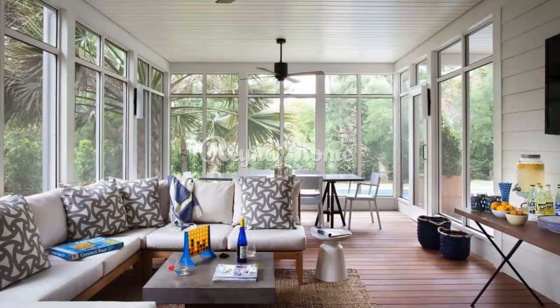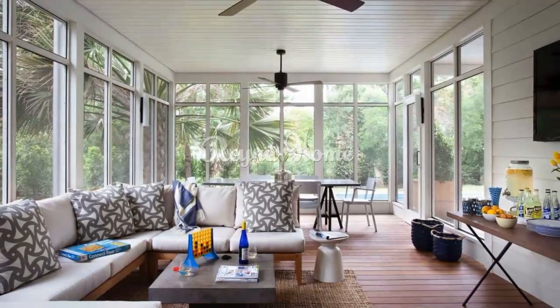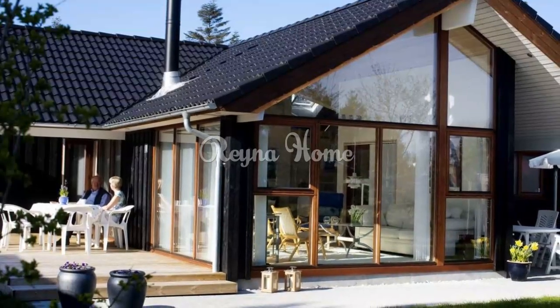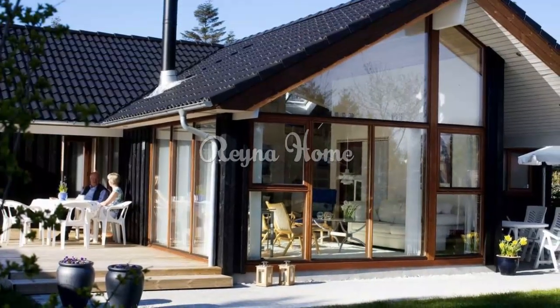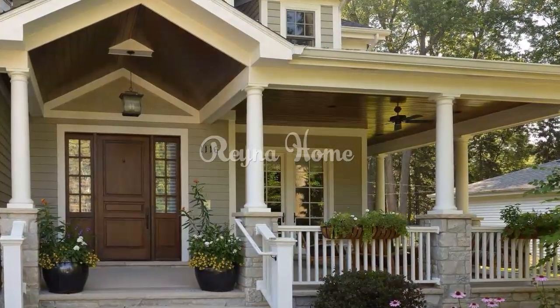Functional furnishings: Streamlined seating — opt for simple, sleek chairs and benches with clean lines for a clutter-free and functional porch. Multi-purpose storage — integrate benches or cabinets that serve both as seating and storage to maintain the porch's uncluttered appearance.